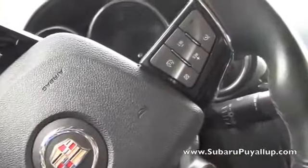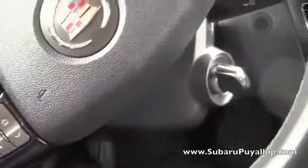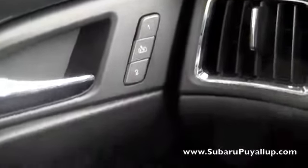Alrighty, let's take a look inside. I just have the controls on the steering wheel — cruise control and Bluetooth. And there's the memory seating so I can remember two different drivers. And of course the power windows and locks.